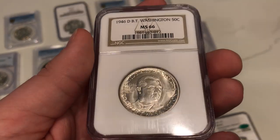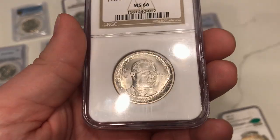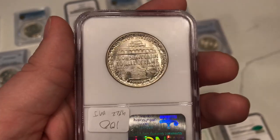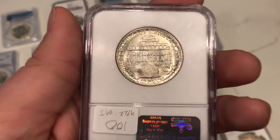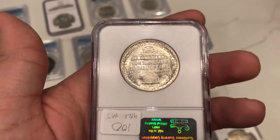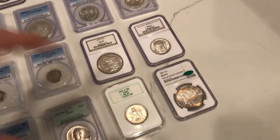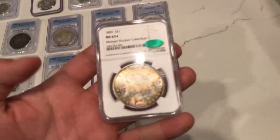Here's a 1946-D Booker T. Washington — still has some nice luster on the coin. It is a gem state coin. I'm buying these lately just because I've had a lot of commemorative guys reach out and say hey, we want to start developing sets. Can I get on a list? I've actually been asking people about commemoratives before I even put them on the website, just because there are great people out there that have been looking for them and I try to help people with their sets when I can. So if you guys have anything I need to look out for, make sure to comment that down below.